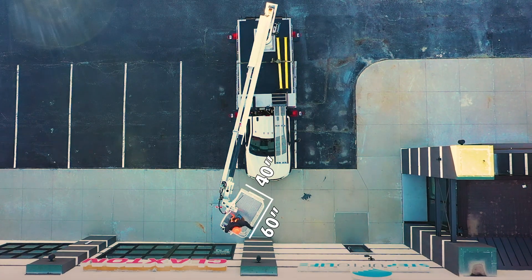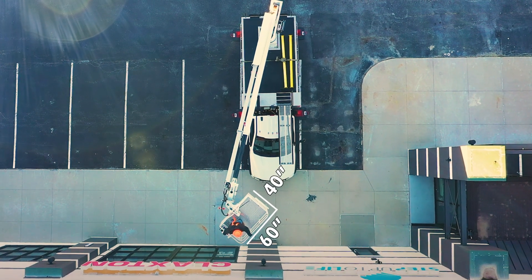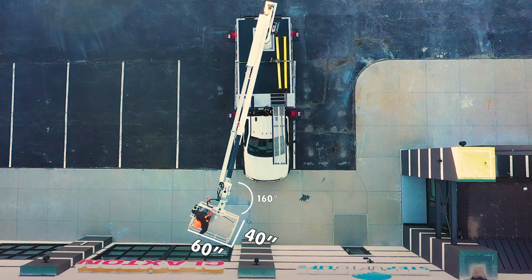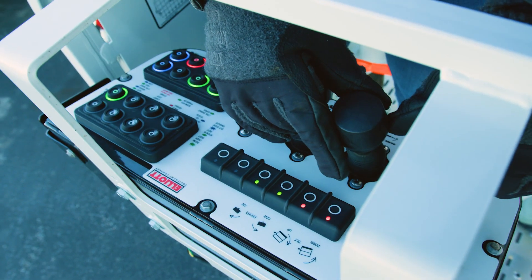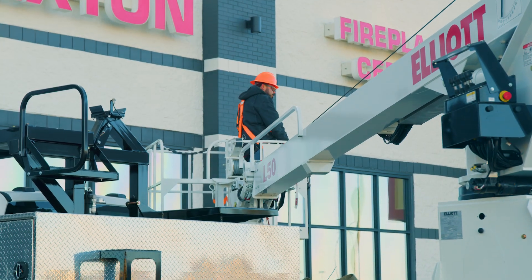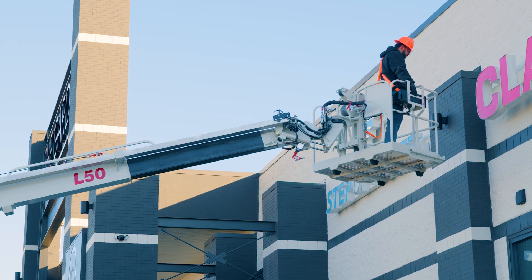The spacious 40 by 60-inch platform can comfortably accommodate two workers while rotating 160 degrees. Elliott's state-of-the-art DynaSmooth controls provide precise, silky-smooth operation as you effortlessly position yourself towards your work.